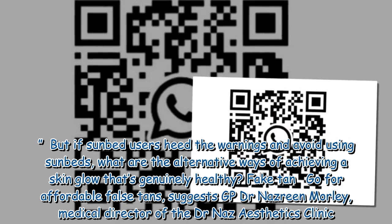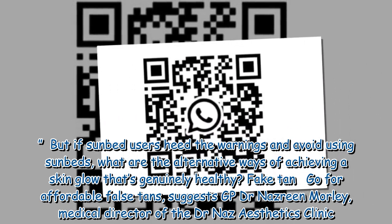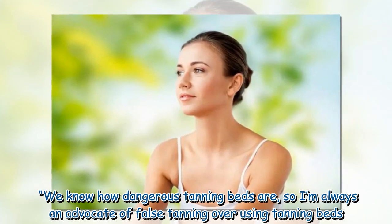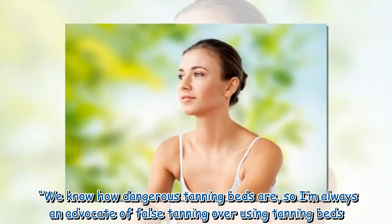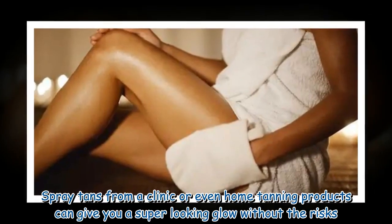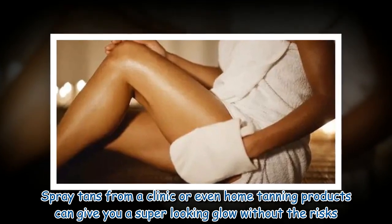Fake tan: go for affordable false tans, suggests GP Dr. Natsreen Morley, Medical Director of the Dr. Nas Aesthetics Clinic. We know how dangerous tanning beds are, so I'm always an advocate of false tanning over using tanning beds.